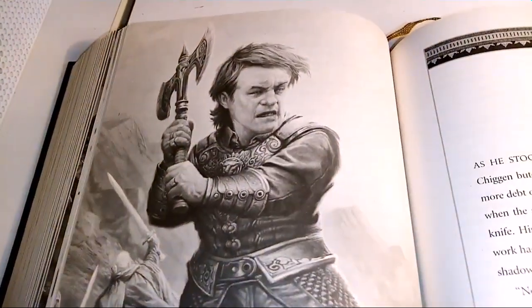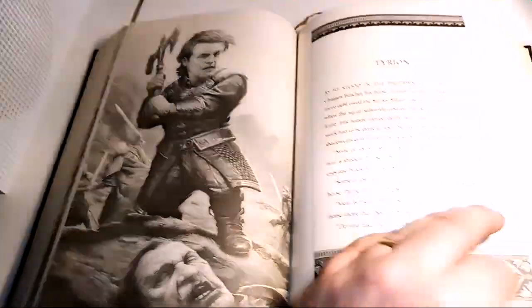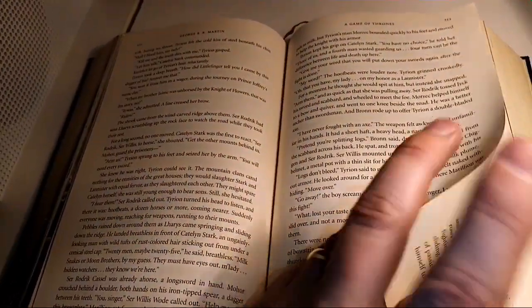Look at that — that is wicked, I love that. This must be the battle that was never shown in Season 1, but it is talked about in the book.